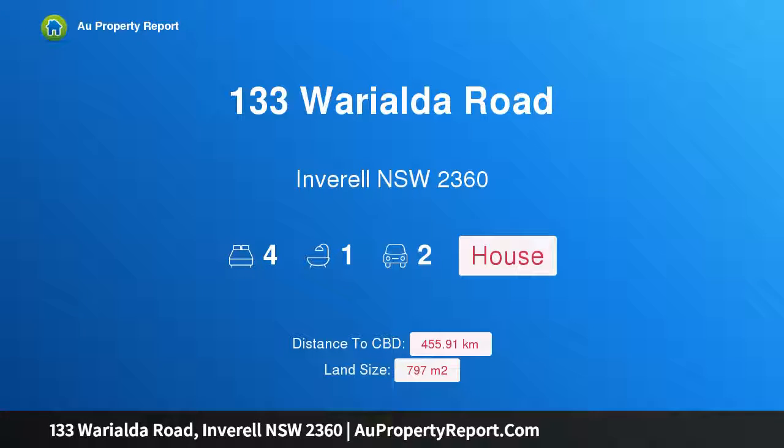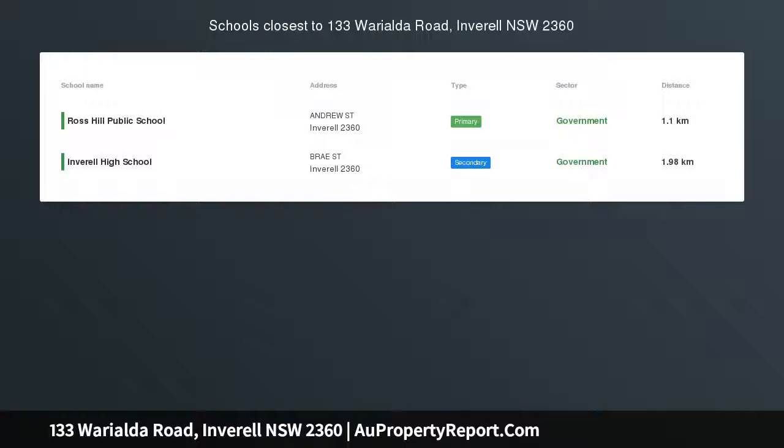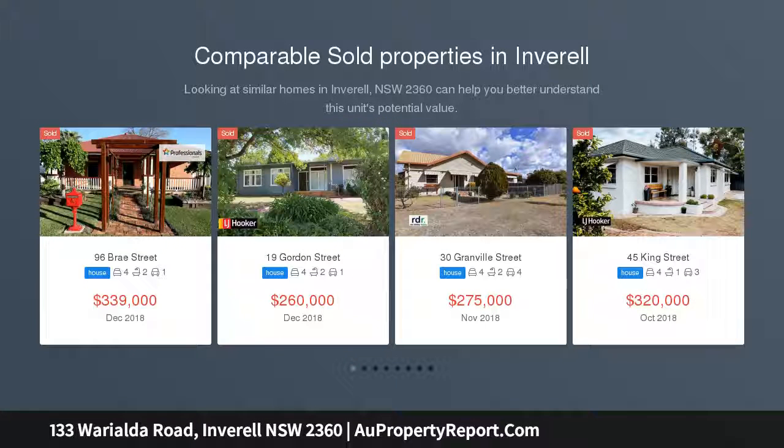Hi, I am glad to introduce property 133 Warialda Road, Inverell, New South Wales, 2360. Investors and first homeowners take note — move straight into this tidy brick veneer home situated on Ross Hill.